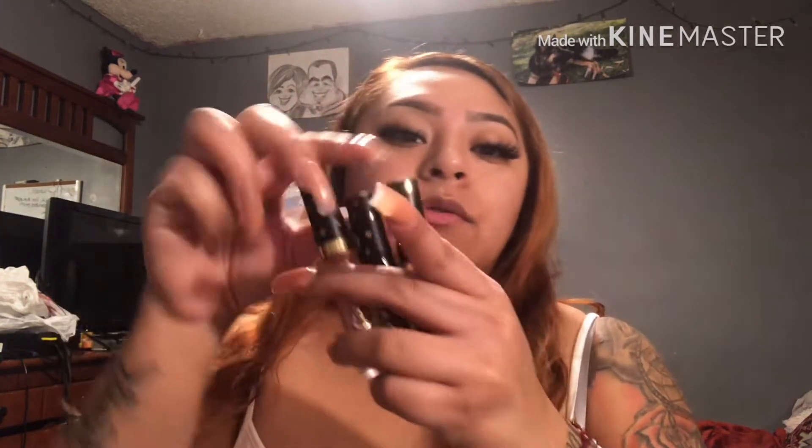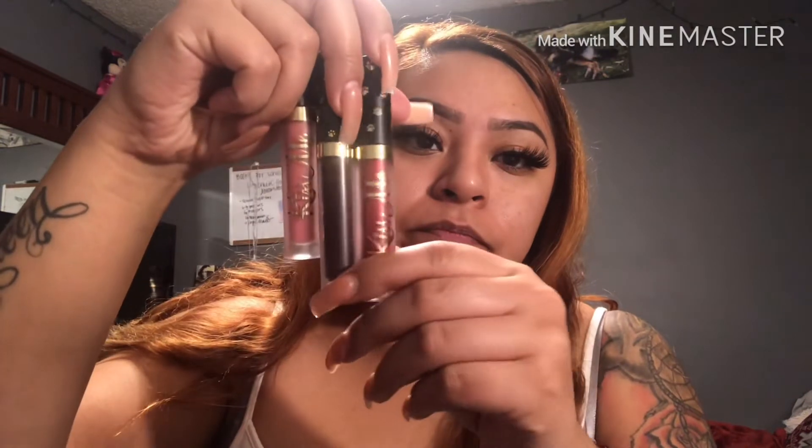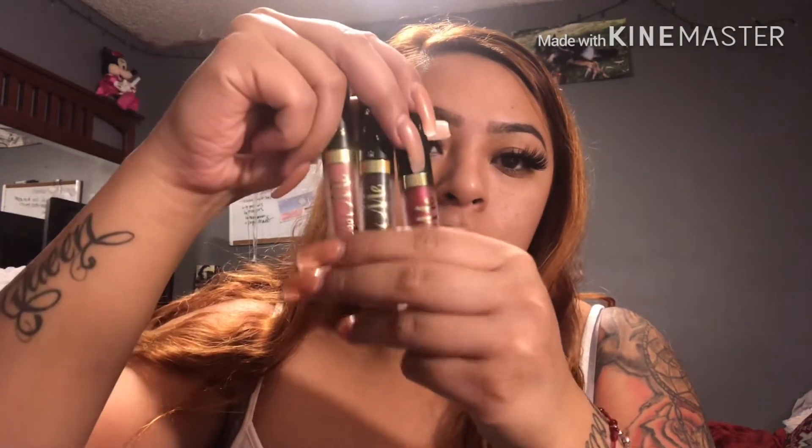So Live Glam sends you three lipsticks a month — I forgot how much you pay a month but they send you three, and those are the three colors I got this month. I also got a free one since I just signed up for them, so I'll go ahead and do swatches for you.